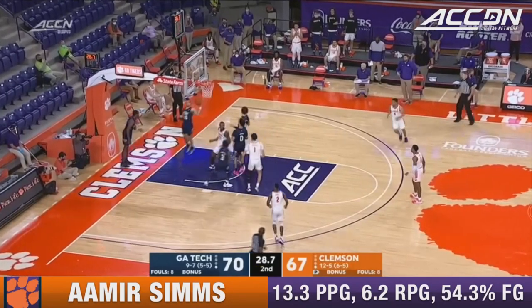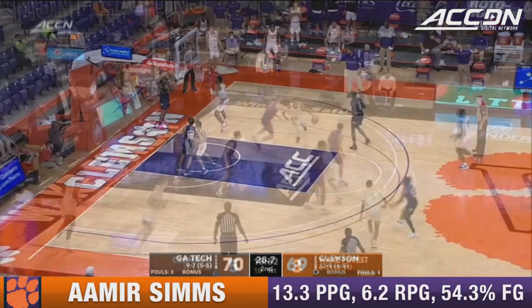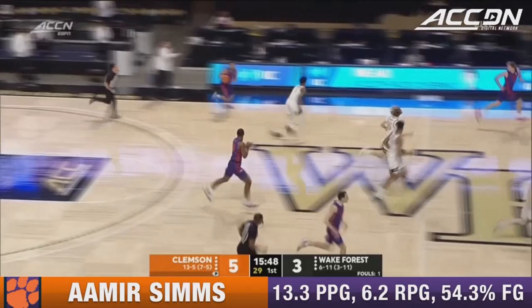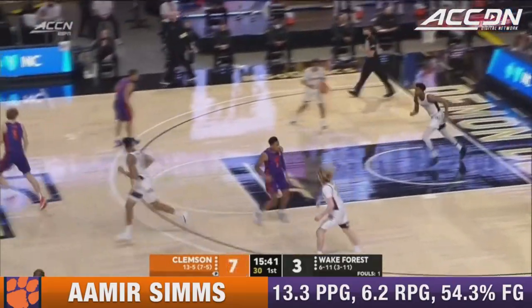Sims off the bounce — got some space and got the roll, maybe carved out some real estate on Moses Wright. Honor ripped it away, up to Amir Sims. Amir Sims in attack mode — puts it in for two.